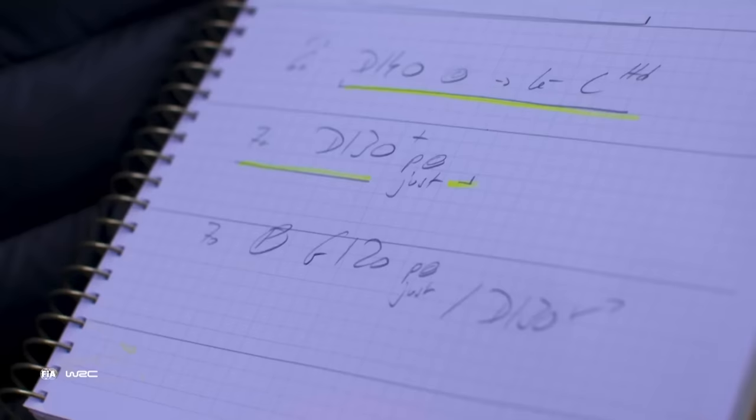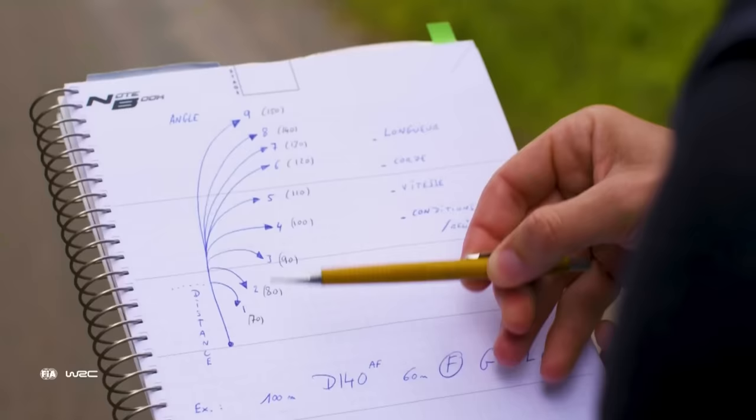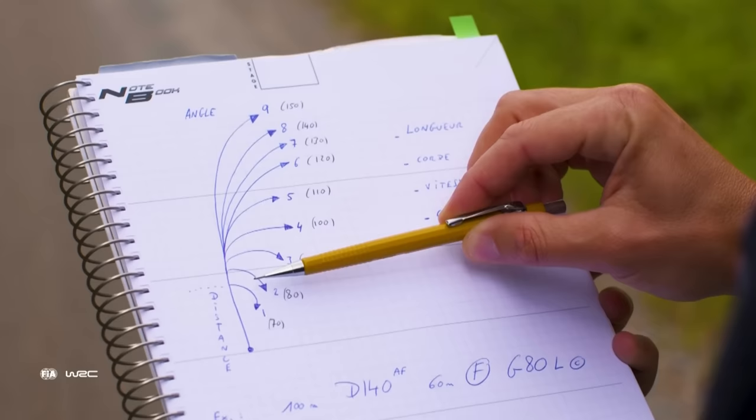I took my own pace notes on these sections and we're going to discover together what it means. Before everything, we have to understand what a pace note is — the basics. This is a distance: 20 meters, 50 meters; the corner — left, right; and an angle of corner.